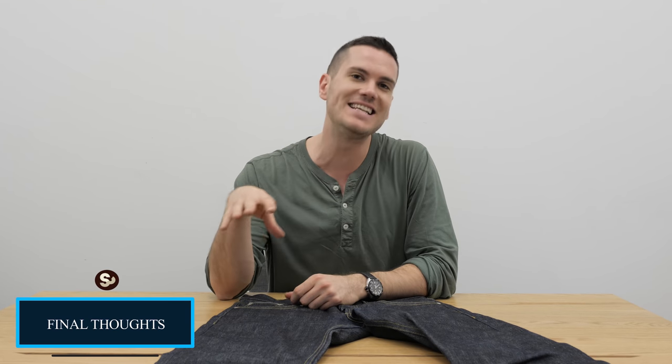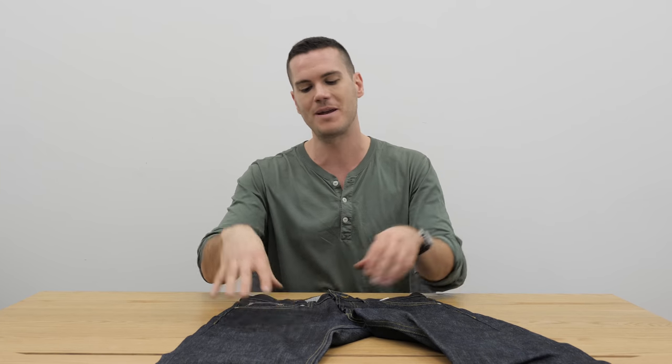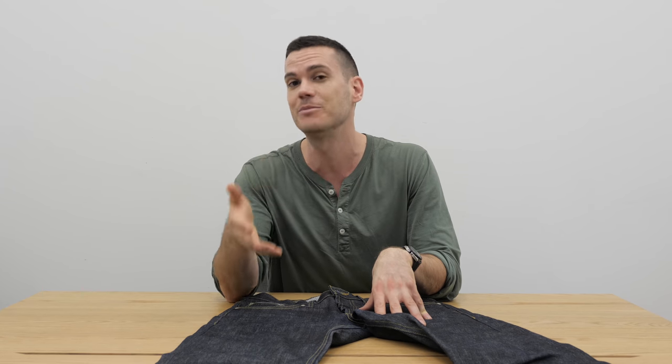So those are my thoughts on Naked and Famous's left-hand twill selvedge jeans — the signature denim from what many consider North America's signature denim company, at least in the world of selvedge jeans. I'm really looking forward to what you guys think. Let me know in the comments if you have a pair of Naked and Famous jeans, and make sure you subscribe because I've got a ton more denim reviews, boot reviews, and other reviews coming up.